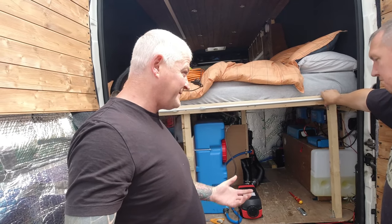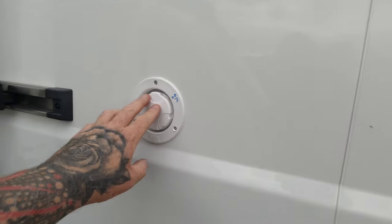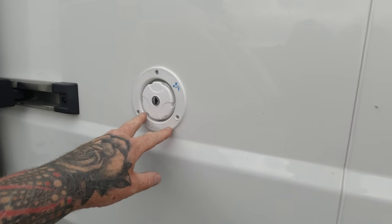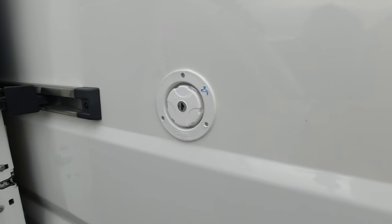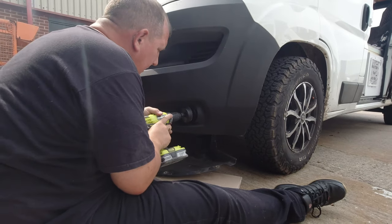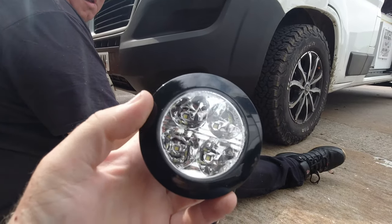We also fitted a water fill point which goes into the 70-litre Fiamma tank, which is perfect.